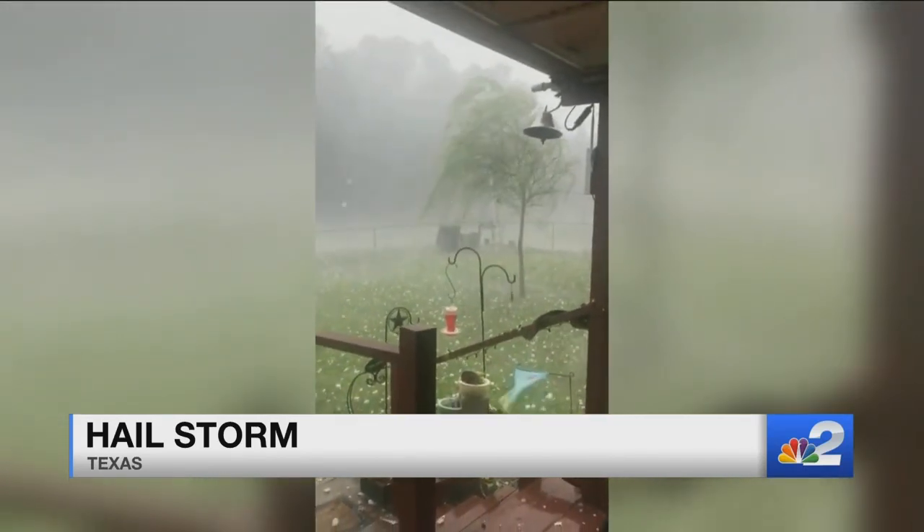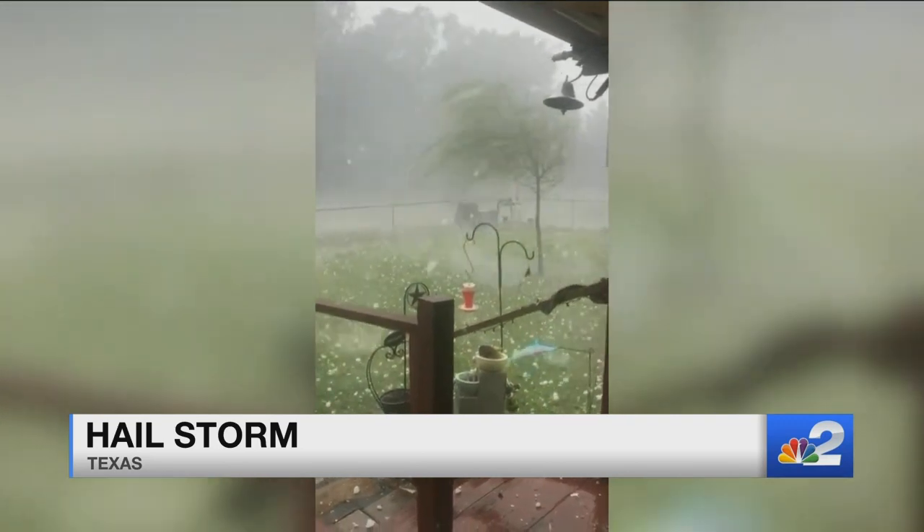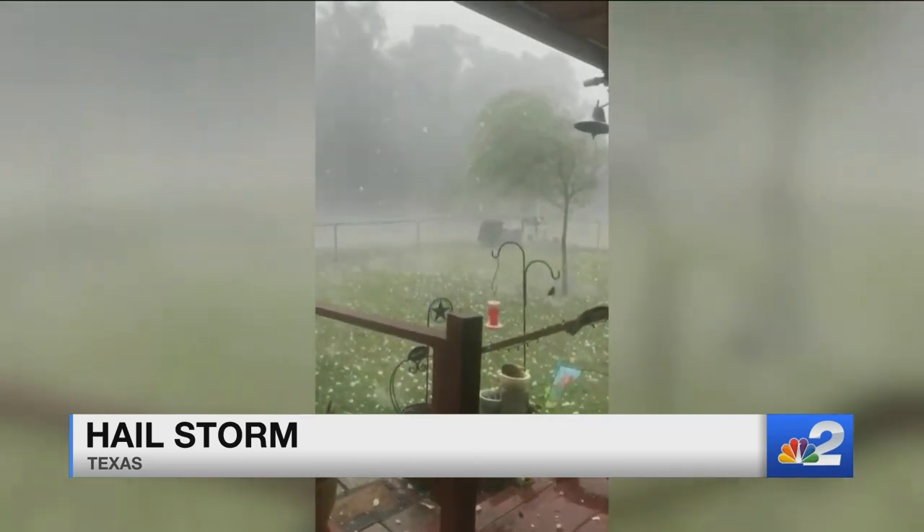Oh my gosh. It's like golf balls falling from the sky. It looks like parts of Texas experienced a hailstorm, as you can see and you can hear how loud it is.